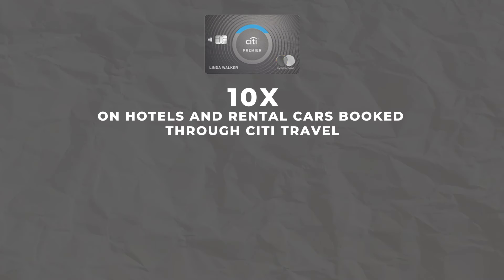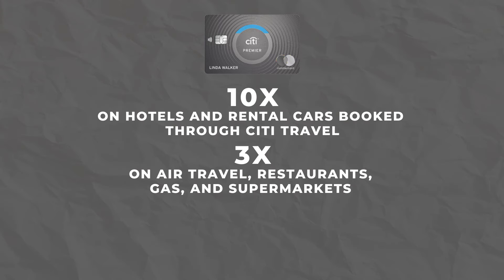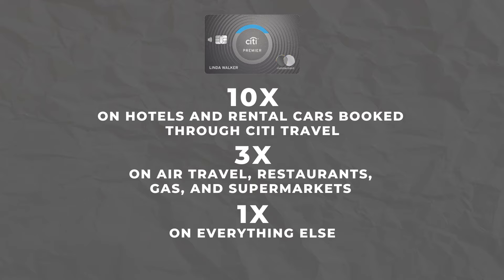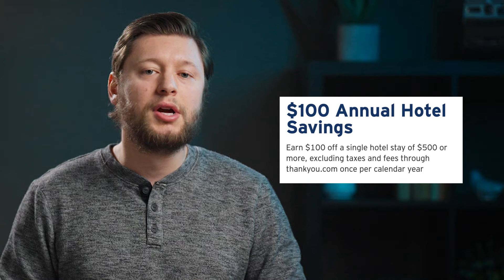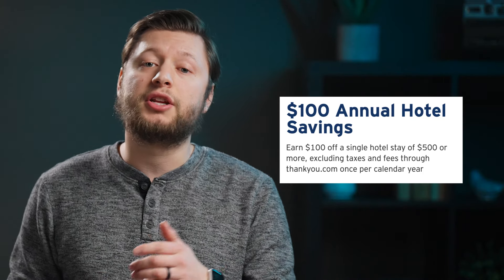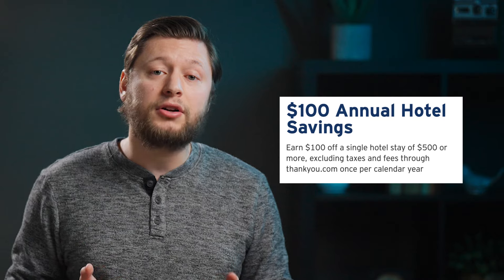The Citi Premier Card is actually the travel credit card in the Citi trifecta, along with the Citi Double Cash and Custom Cash cards. The Citi Premier Card earns 10x back on hotels and rental cars booked through the Citi Travel Portal until June 2024, 3x back on air travel, restaurants, gas, and supermarkets, then 1x back on everything else. The Premier Card offers an annual hotel credit worth $100 that you can use towards hotels purchased inside of the Citi Travel Portal — however, you do have to spend $500 to actually get this credit. You will have access to Citi's transfer partners as well, and there's no foreign transaction fee on this card.